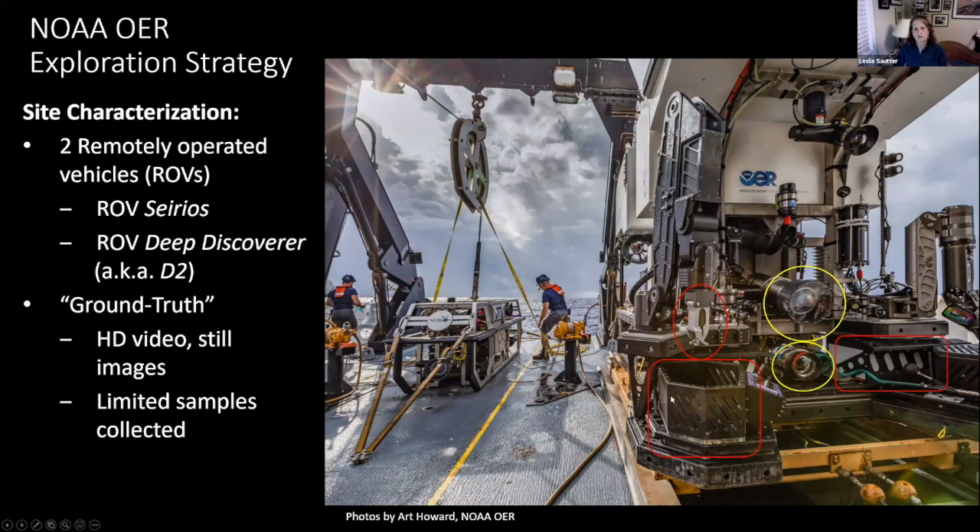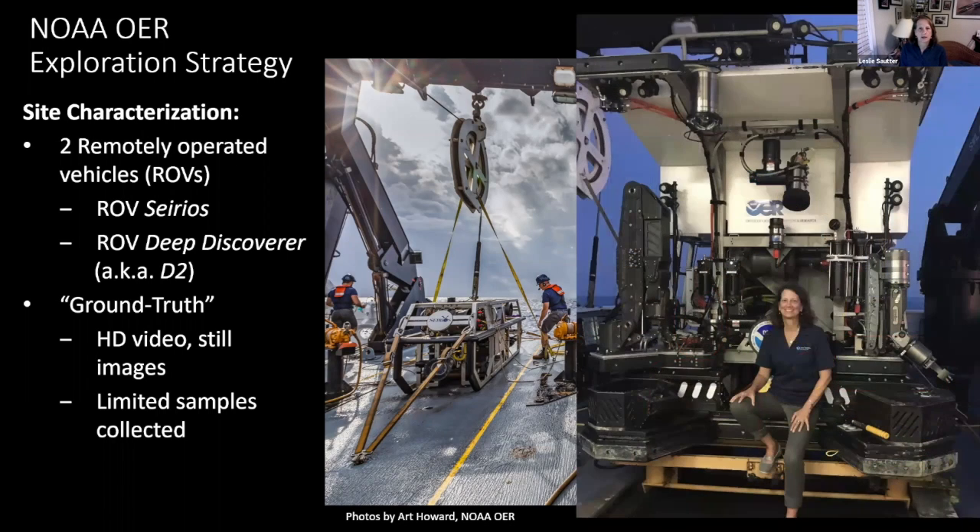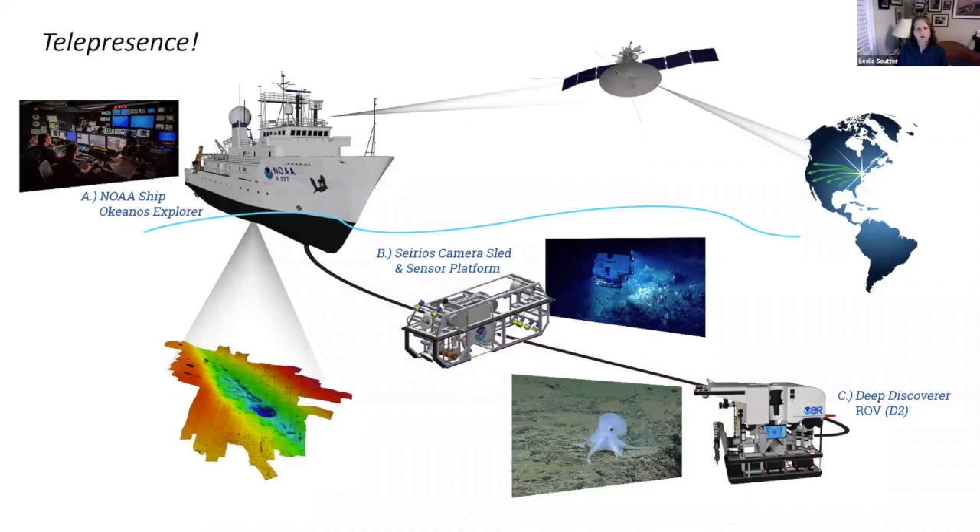There are also bins that tuck underneath the shelf so nothing can get out. We really limit how much sample material we take — only if it's a rare species, we don't know what it is, or we want DNA information. To give you a sense of scale, I'm 5'8", and I'm only half the height of D2. These are large vehicles. Those two workhorses collect most of the data after we have done our mapping, all done with the Okeanos Explorer.